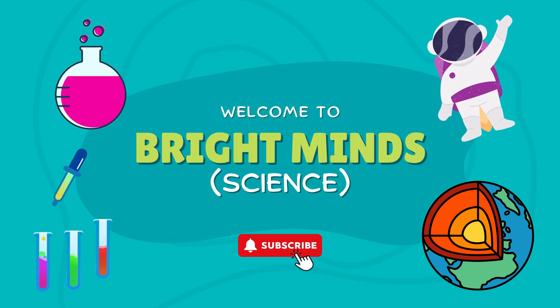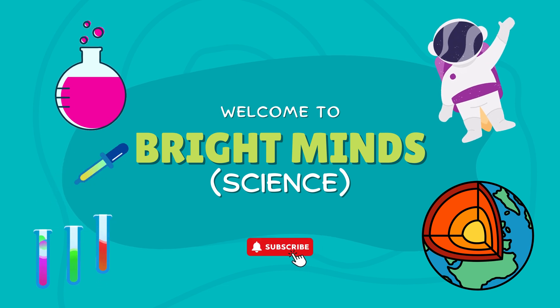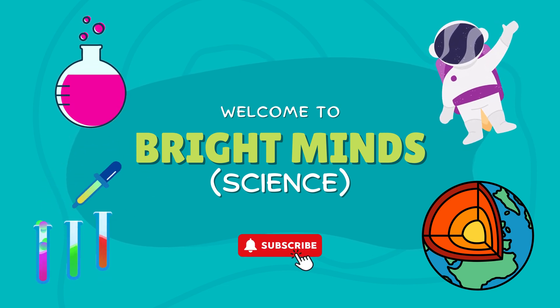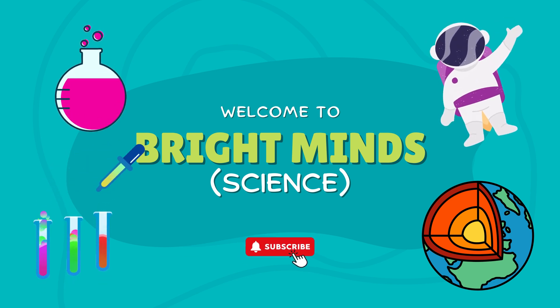How smart are you? Think you can beat the timer and get every one of these science questions right? From curious creatures to outer space, let's see if you've got what it takes. Ready to prove it? The quiz starts now.